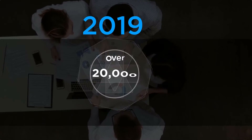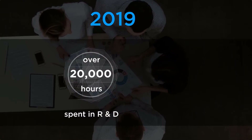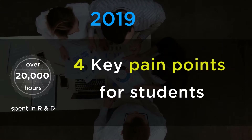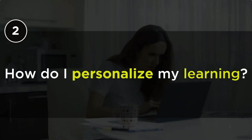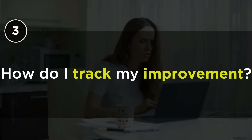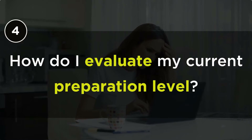In 2019, we spent over 20,000 hours in research and development addressing four key pain points that students have: How do I plan my studies? How do I personalize my learning? How do I track my improvement? And how do I evaluate my current preparation level?